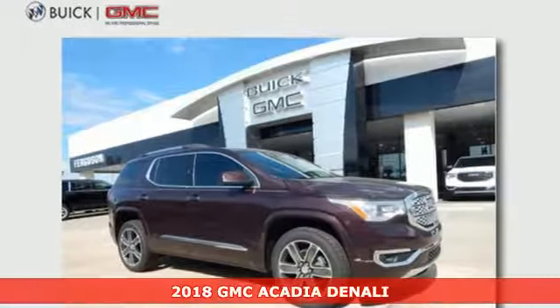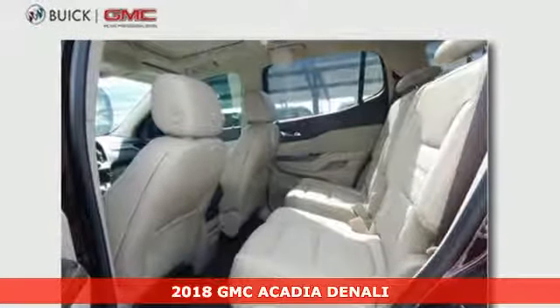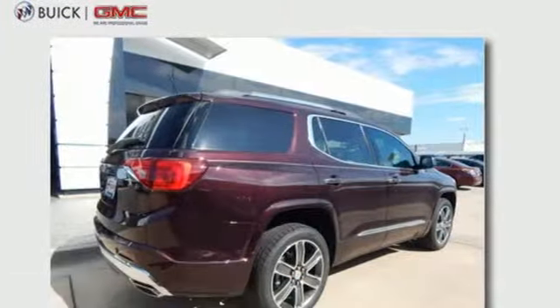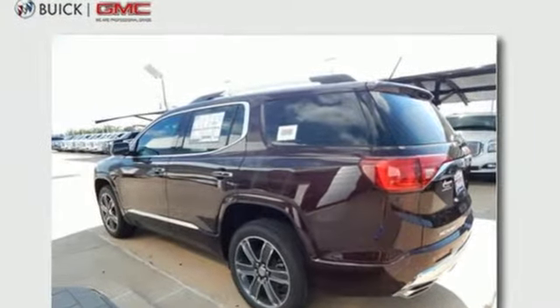Here's a 2018 GMC Acadia. Family practicality has become a lot more fun to drive. The premium interior is built around your comfort with features including keyless open and start, climate control, cruise control, and auxiliary audio input and Bluetooth.